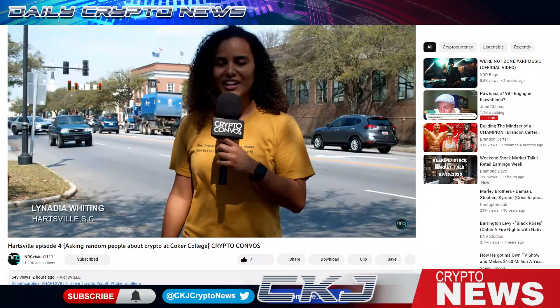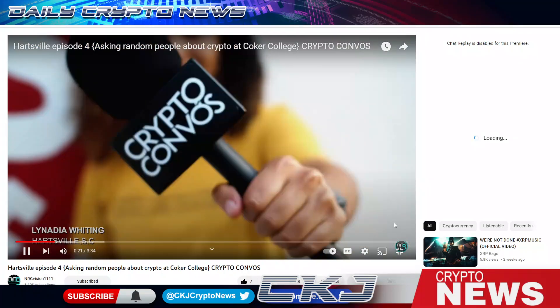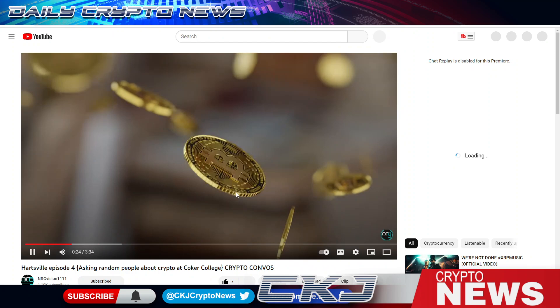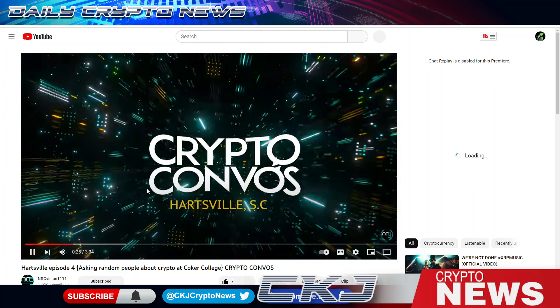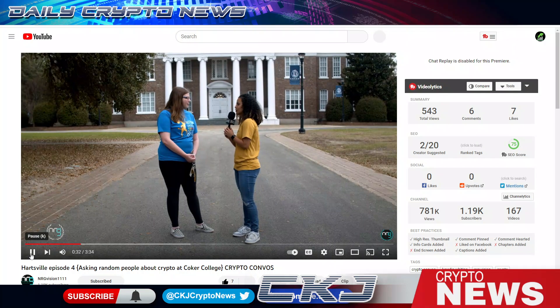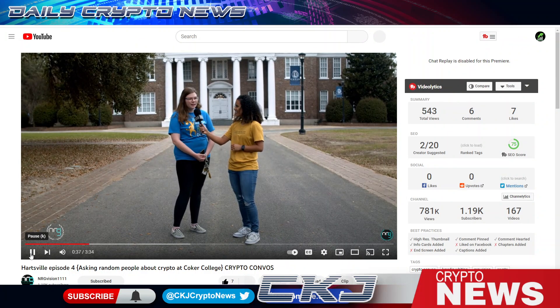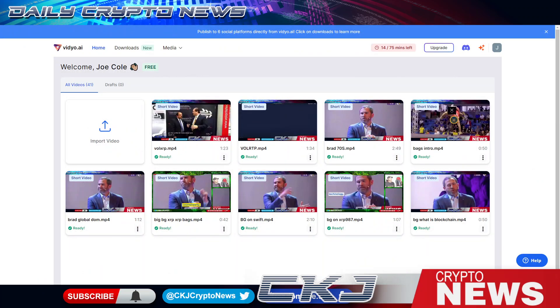It's Nadia Whiting in Hartsville, South Carolina, and we're going to be asking people what they know about cryptocurrency — Crypto Convos. I'm here with Rachel. Rachel, what do you know about cryptocurrency? Funny enough, we just started talking about this in my English class. I love Crypto Convos — shout out to Nadia. I'll link this video in the description. Make sure you guys check it out.